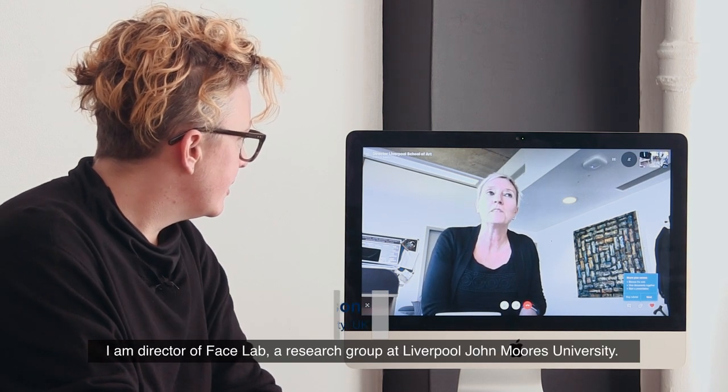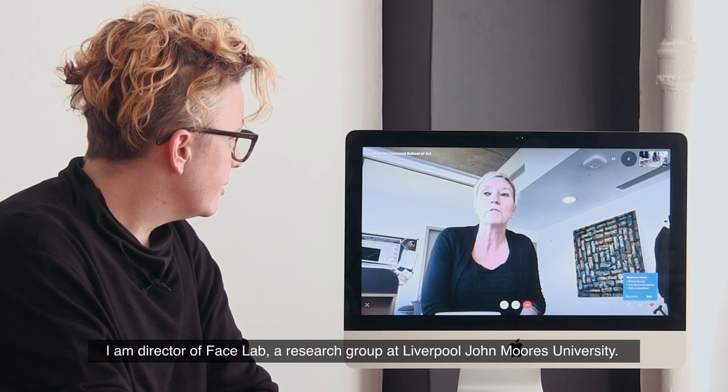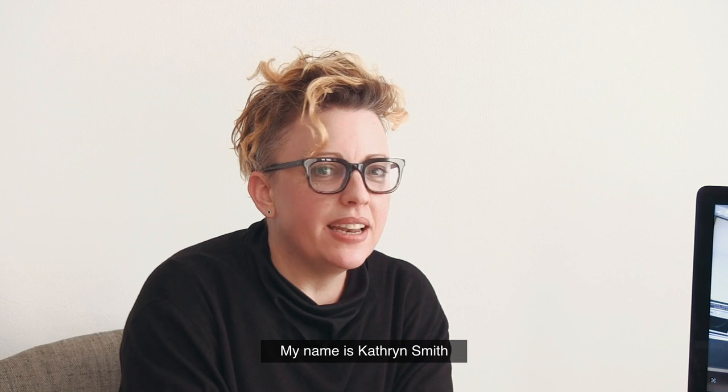I'm Professor Caroline Longinson, Director of Facelab research group at Liverpool John Moores University. My name is Catherine Smith. I'm a PhD student in Facelab at Liverpool John Moores.